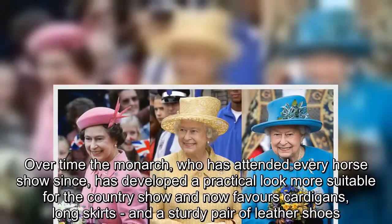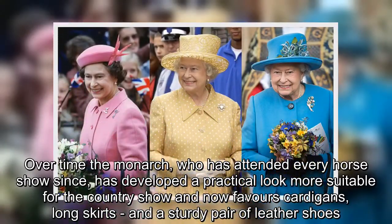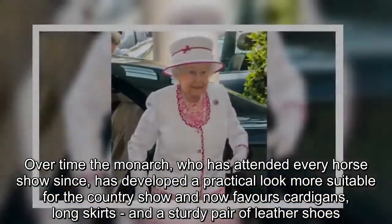Over time, the monarch, who has attended every horse show since, has developed a practical look more suitable for the country show and now favors cardigans, long skirts and a sturdy pair of leather shoes.